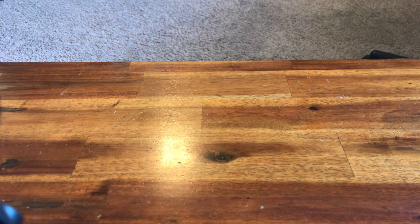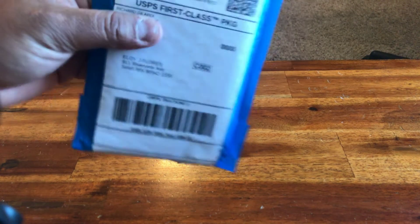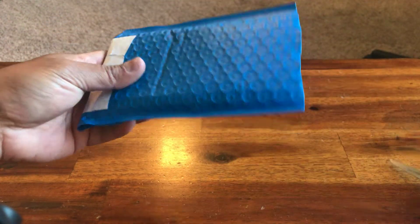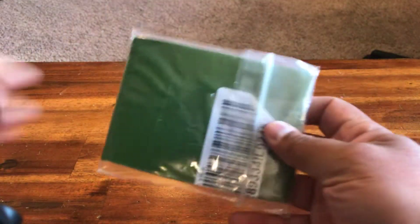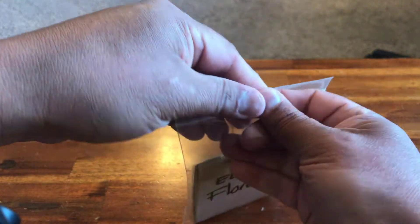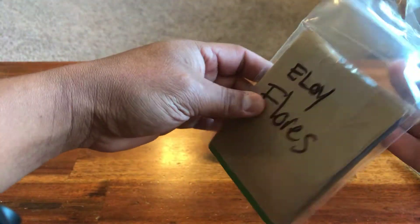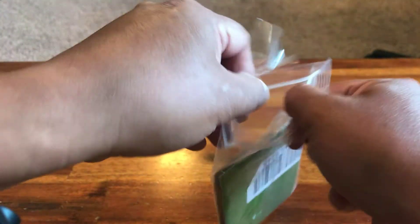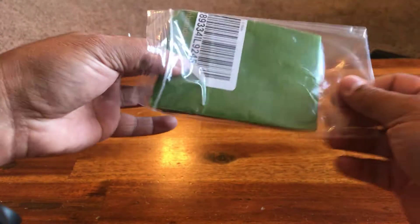Hey guys, coming back at you with another video. I guess that wasn't the only mail — it was just the only mail that would fit in the mailbox. That ended up being six other packages, so let's get into this again. Another pickup from Richard Gilardi — I was surprised when there was more being delivered, but it's kind of cool though.